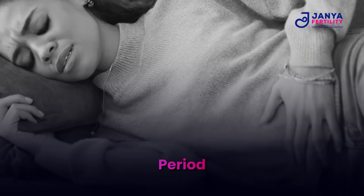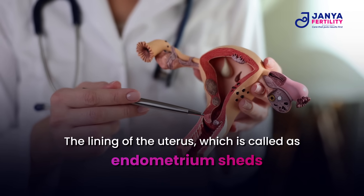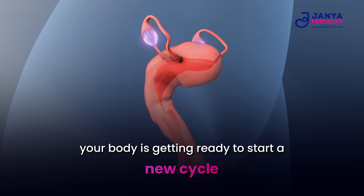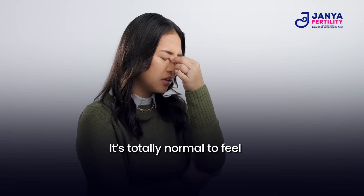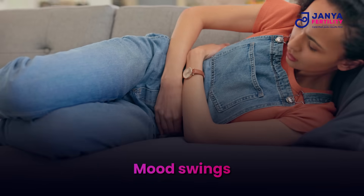When pregnancy doesn't occur, the lining of the uterus — called the endometrium — sheds, leading to bleeding. Estrogen and progesterone are very low, and your body is getting ready to start a new cycle. It's totally normal to feel tired, have cramps, and mood swings during this time.